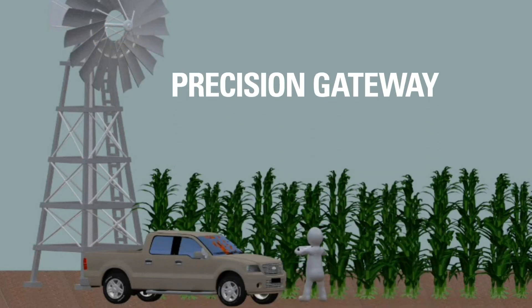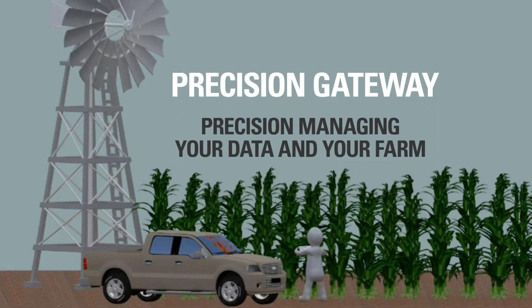Precision Gateway gives control over all data on the farm into the hands of the user 24/7. It enables better insights to be derived from passive data and concise actions to be determined and executed. The net result is an increase in sustainability.